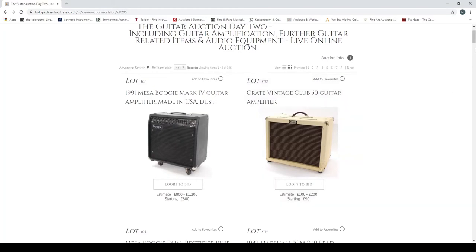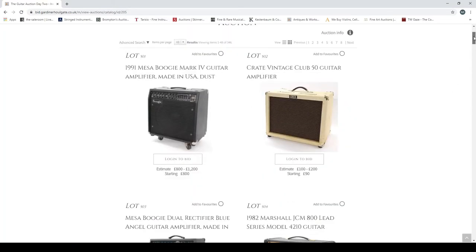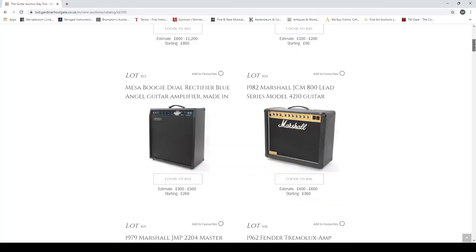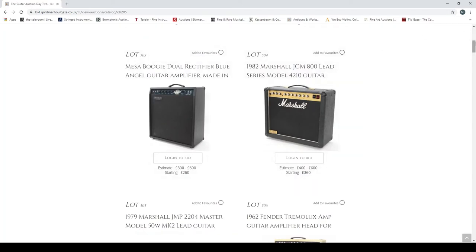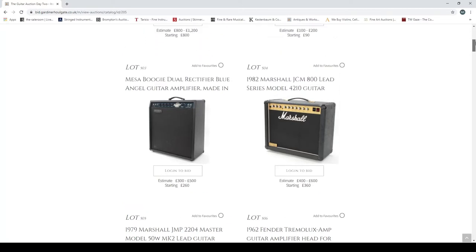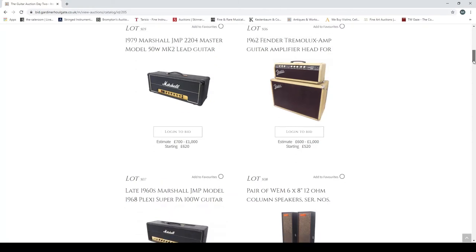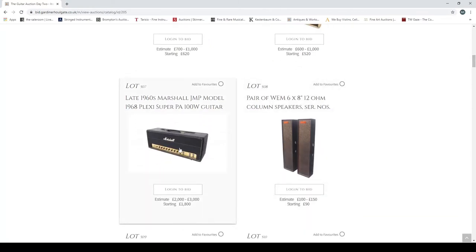Let's do this a bit quicker because the other video was a bit long. The first lot is a 1991 Mesa Boogie guitar amplifier — these are always way more expensive in the UK than in the USA due to import fees, though that may change with Brexit. Then a Crate Vintage Club 50, another Mesa Boogie Dual Rectifier which metal bands loved for a while before switching to other amps, and a 1982 Marshall JCM 800 Lead Series model 4210.